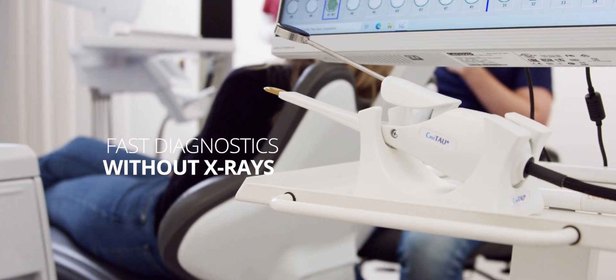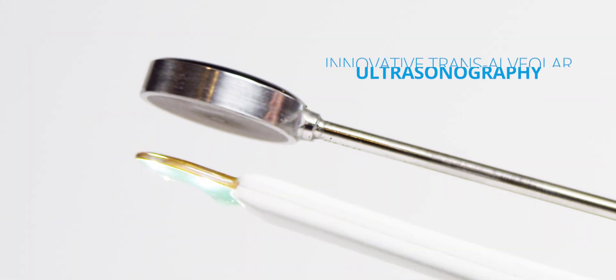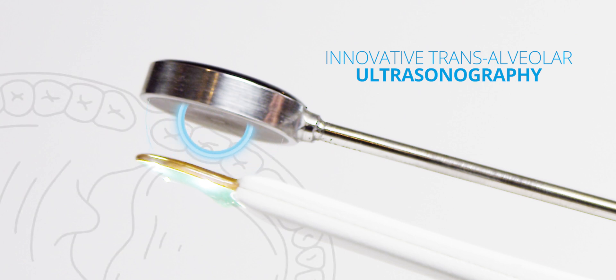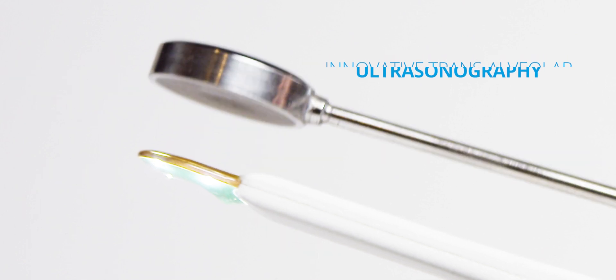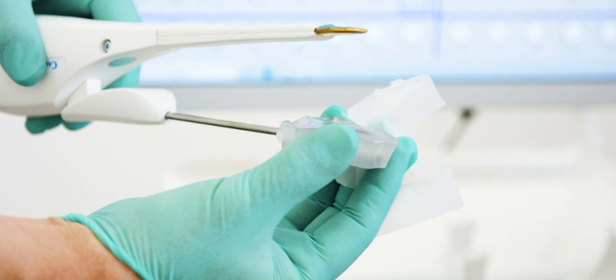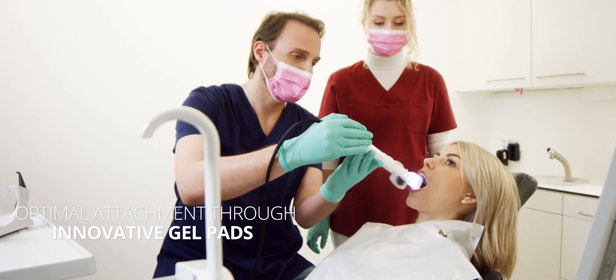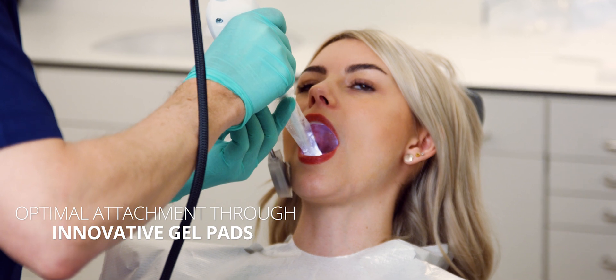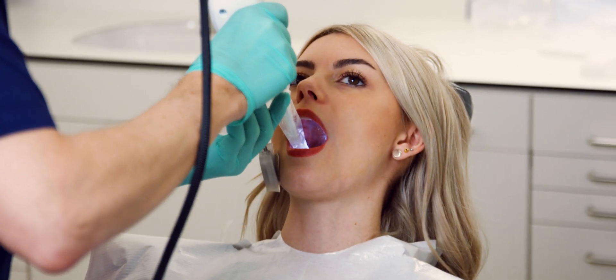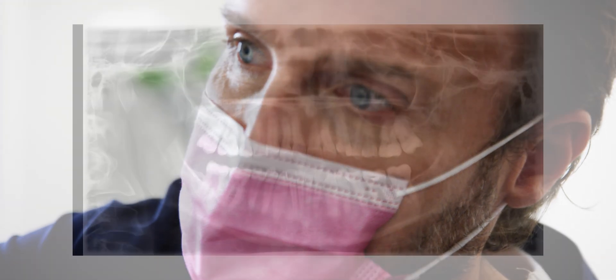Cavatau uses unique trans-alveolar ultrasonography to avoid harmful x-rays, tailored explicitly to the mouth and jaw area. Specially developed gel pads ensure that the two contact arms are optimally positioned and make the application safe from external interference from air or water. Expand your range of diagnostics with Cavatau.